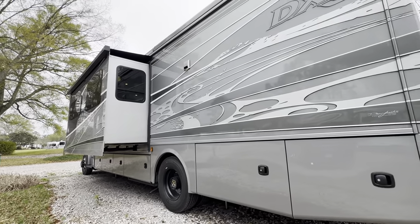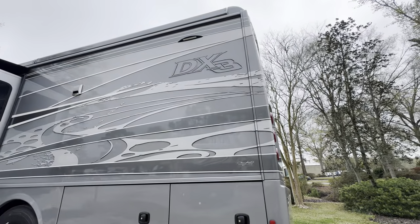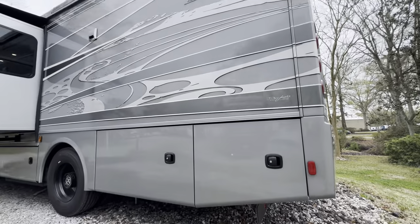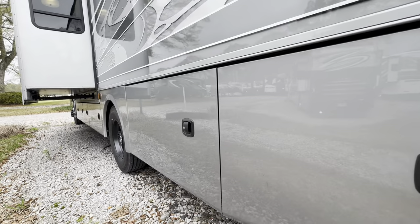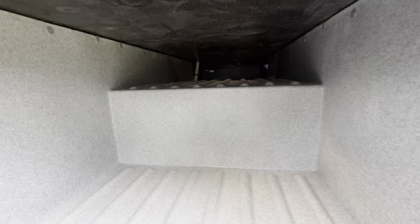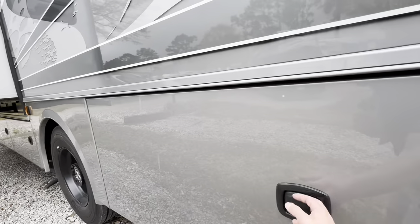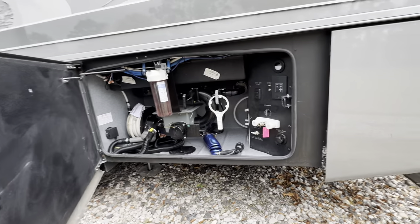This does have the washer/dryer — you'll see the vent there. You also have the driver's side scare light for at night if you're trying to dump tanks or whatever it may be. I'll open up a few of these compartments on this side as well. This one's nice because it's actually a pass-through all the way to the other side, and it does have lighting in the compartments.